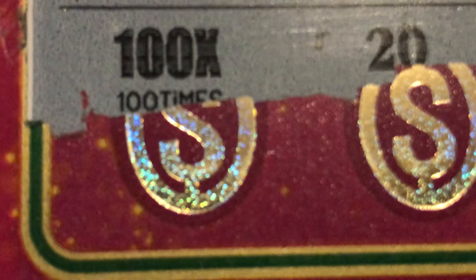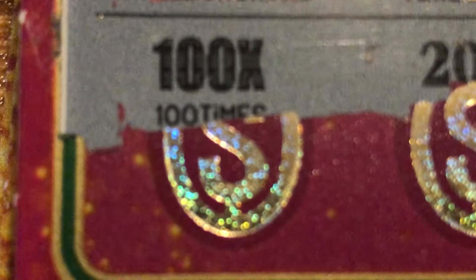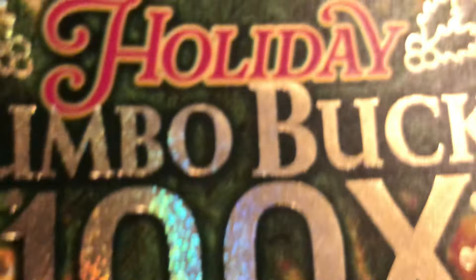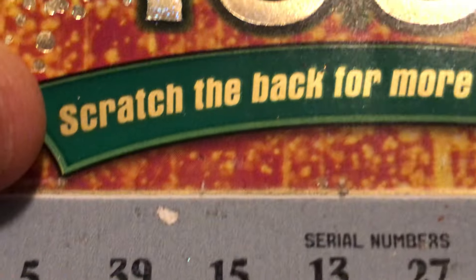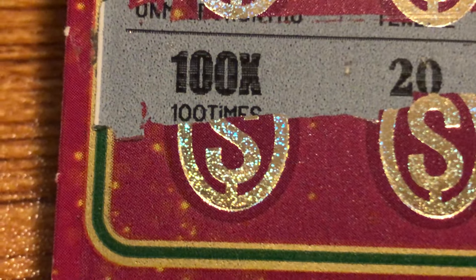Hello everyone, this is Scratcher Scratcher 1-1. It's been a while, hope everyone's been well. I was playing this new ticket — the Holiday Jumbo Bucks — and I was scratching it off. I said it's been a while since I got a hundred X. I got tickets zero through four, and on ticket number one, BAM — 100 times the money! Let's get a snapshot of that.